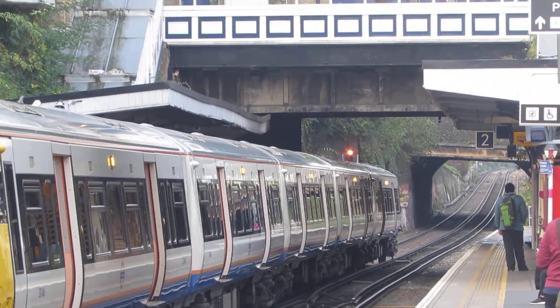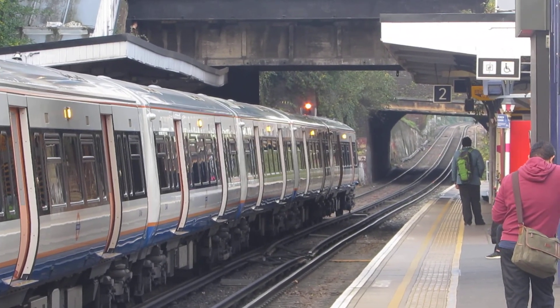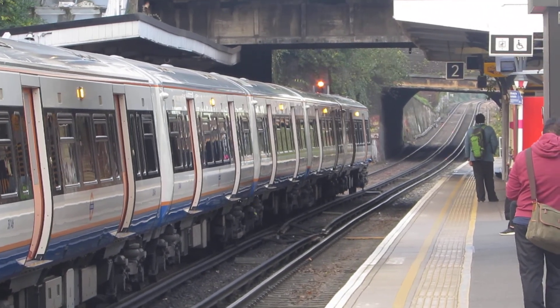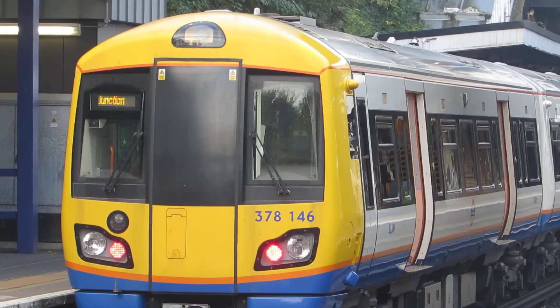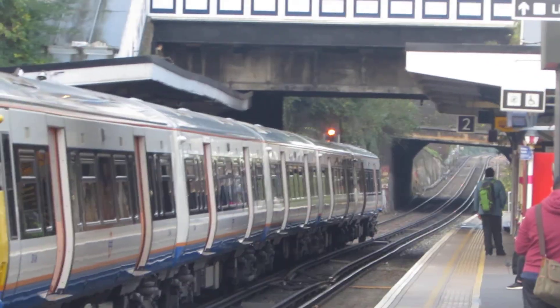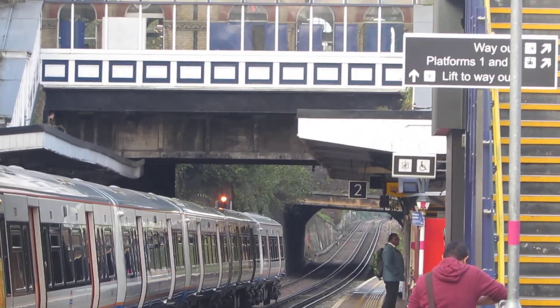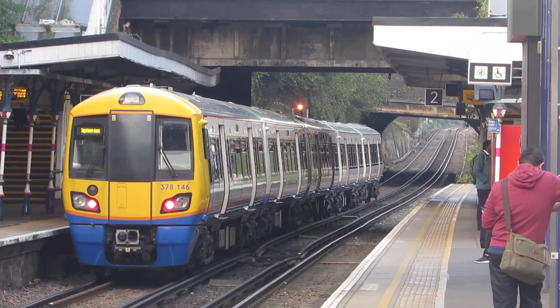That's from London Blackfriars to Sevenoaks. I guess they don't need any pantograph stations today. There it goes. 378 146 departs Denmark Hill for Clapham Junction — the stations on route.